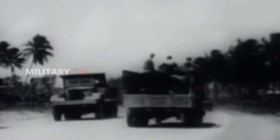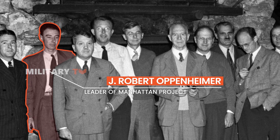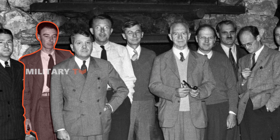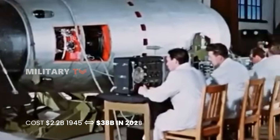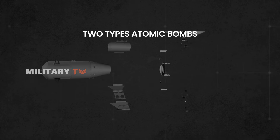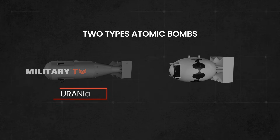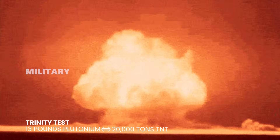During World War II, scientists recognized the potential of nuclear fission for weaponry. Amid concerns about Germany developing a bomb, Oppenheimer led the top-secret Manhattan Project in Los Alamos, completing its mission in about three years. The project involved over 130,000 people and cost $2.2 billion, equivalent to $38 billion in 2023 dollars. To address uncertainties, scientists designed two types of atomic bombs — one with uranium and the other with plutonium. The Trinity Test, the first detonation, used 13 pounds of plutonium, producing a blast equivalent to 20,000 tons of TNT.